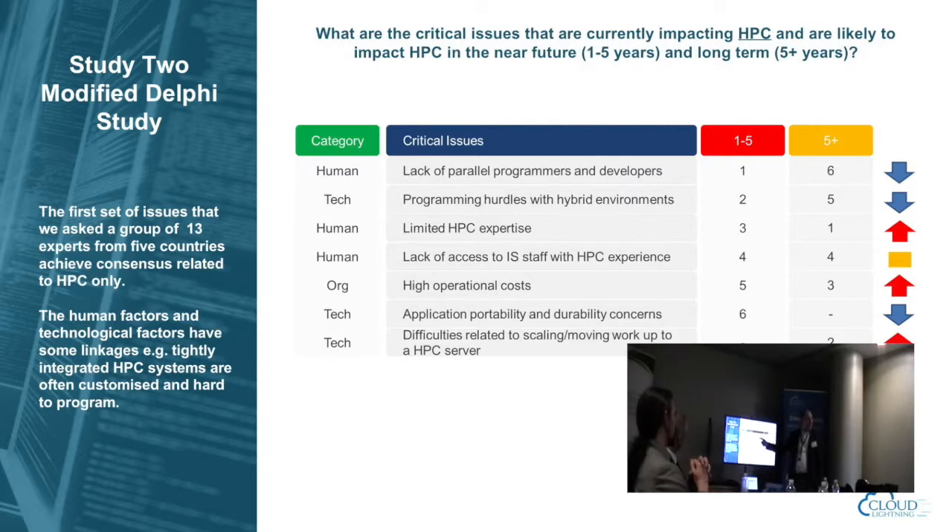The Delphi study showed that lack of parallel programmers and developers is the number one issue in adopting cloud, along with programming hurdles with hybrid environments. Other top issues include limited HPC expertise, lack of staff with HPC experience, high operational cost, application portability, and difficulties related to scaling and moving workloads in HPC. The human factors are prominent alongside technology factors. Respondents see the parallel programming challenge changing over time as the HPC community transitions, and they think that five-plus years out, a portion of the HPC community will have moved to the cloud — but to make that step change they'll need to converge on new programming paradigms, which is a huge cultural challenge.